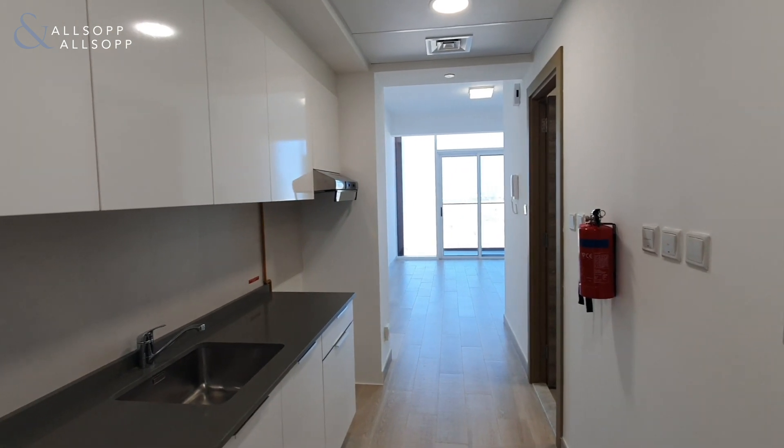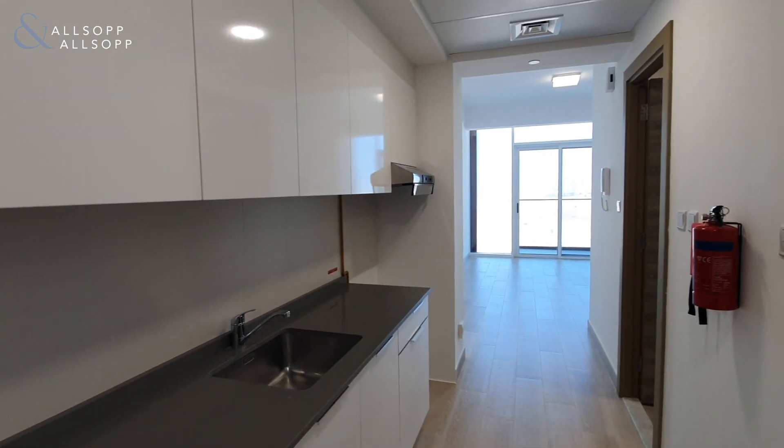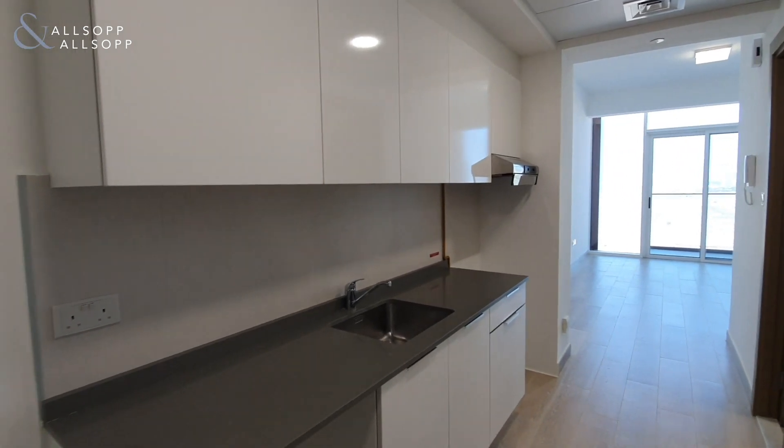Hello, it's Ryan from Allsop and Allsop Real Estate here to show you around this studio apartment in Bloom Towers, JVC.